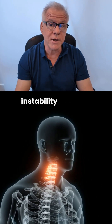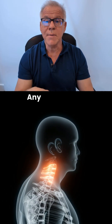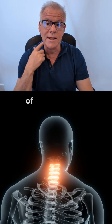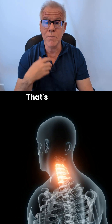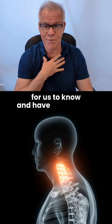We use this in cranio-cervical instability patients and cranio-cervical syndrome patients — any patient that believes they have symptoms coming from the neck. If you take the neck out of the equation, do those symptoms get better? So give it a try. That's important information for us to know.